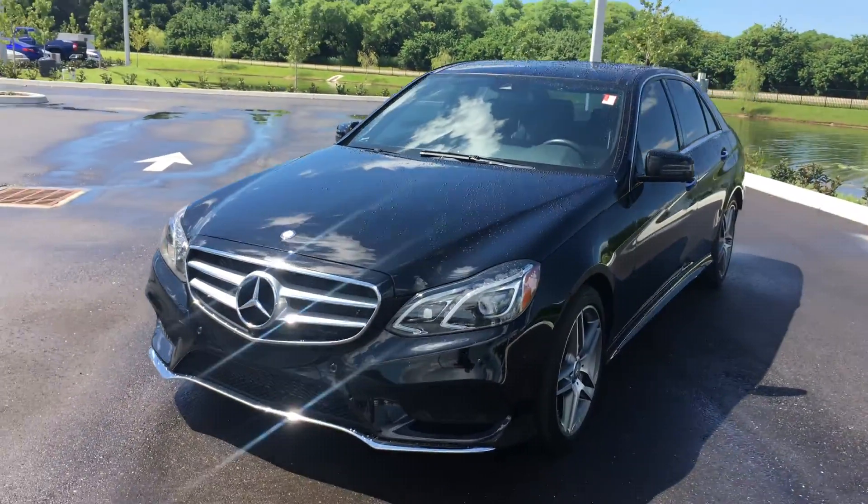With the Keyless Go package, you go one step further. Say you're coming up to the back of the car with the key on your person in your pocket. All you have to do is put your foot under the bumper, take a step back, and the trunk opens up automatically. You get the power tailgate open and close. This button locks all the doors and closes the trunk; this one just closes the trunk. That's all part of the Keyless Go package.